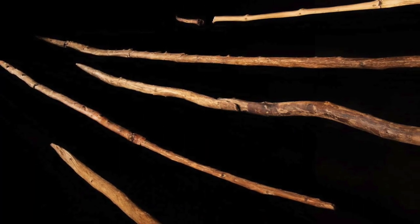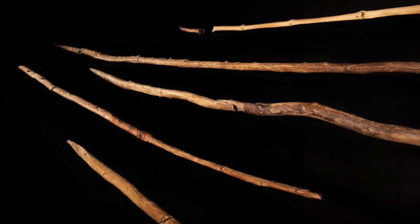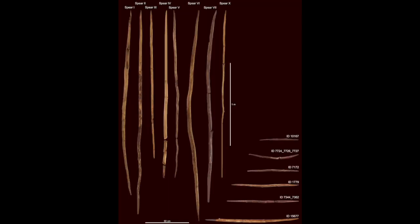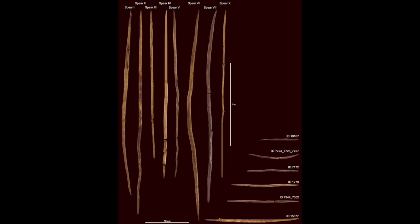Another fascinating site dated to around 300,000 to 400,000 years ago are the Schöningen spears, found in Schöningen, Germany. They are by far one of the oldest and best preserved hunting weapons ever discovered. Ten wooden spears were found in association with an extinct wild horse species of Europe. Most of the spears are made from spruce trees, and spear number four was made from pine. The points of the spears were made from the base of the tree, which is harder wood, to resist breaking.